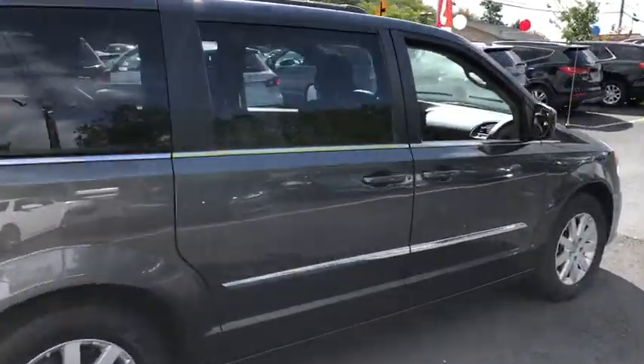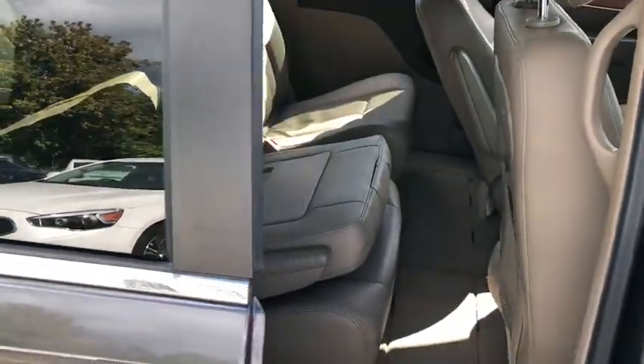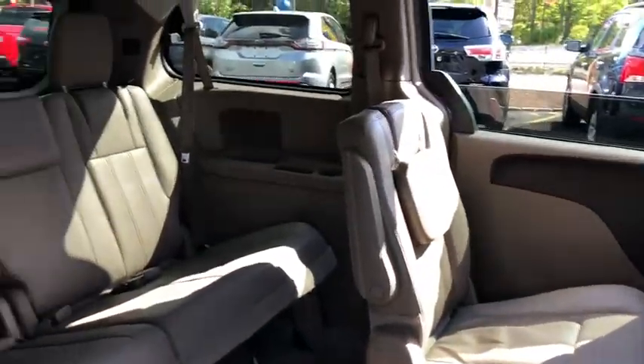Remote-powered door locks, trip computer, tachometer, airbags, power-heated outside mirrors, compact spare tire, rear spoiler, roof rack.